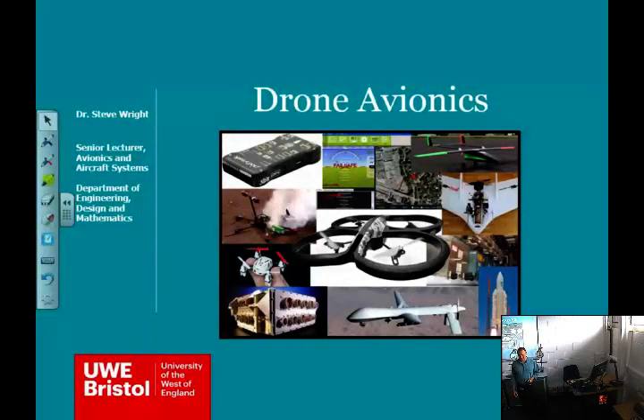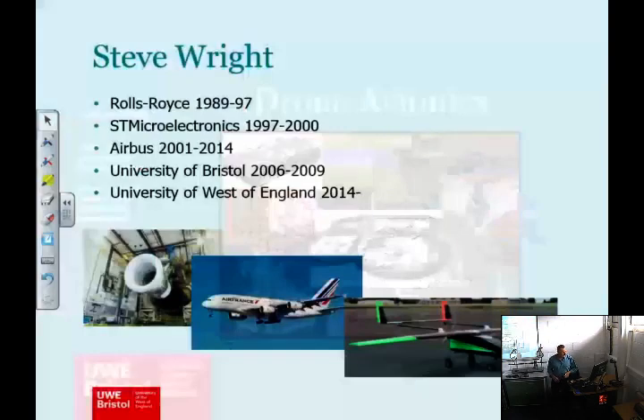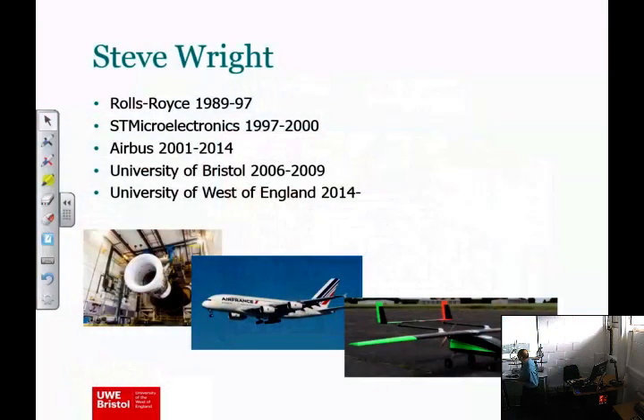Good morning, thank you very much for coming. Welcome to drone avionics. Firstly, a quick introduction to myself. I'm Dr. Steve Wright, now a lecturer at the University of West of England here in Bristol. I've only been teaching for a couple of years, and before that, as you can see from my CV, I've spent a lot of time in aerospace over the last 25 years.